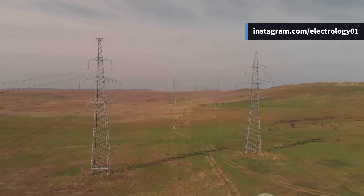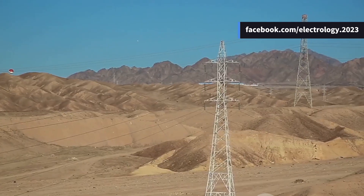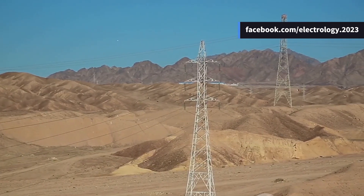Next time when you see wires hanging loosely in summer, remember it's not a fault — it's just physics at work. Tell me in the comments: have you noticed power lines sagging more during hot afternoons?